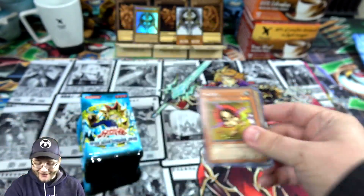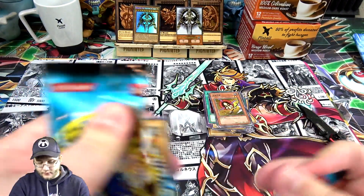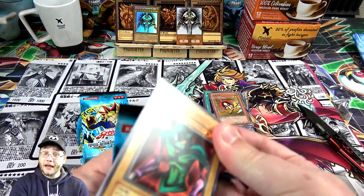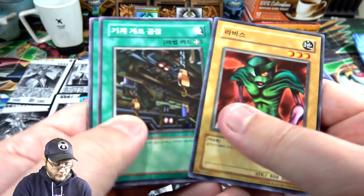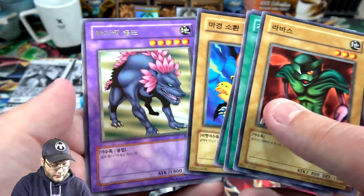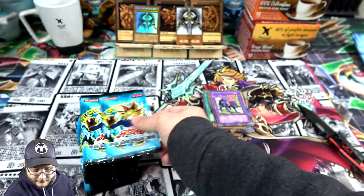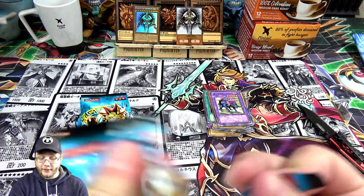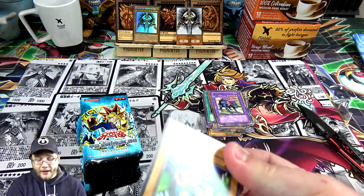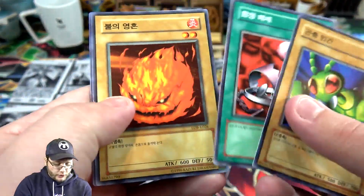Hane-Hane — I remember that one. That was a annoying one back in the day. Nice Blue-Eyes White Dragon art on the pack. Oh we got Flower Wolf — I remember that one, that's another Instant Fusion target. Come on, let's start getting some holos. I want to see a Blue-Eyes from this. It wasn't that long ago we actually got a Blue-Eyes from a Legend of Blue-Eyes pack, so I want to do it again.